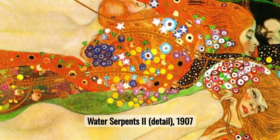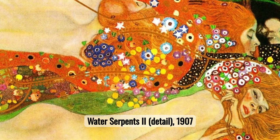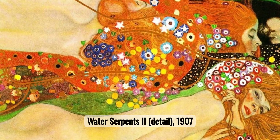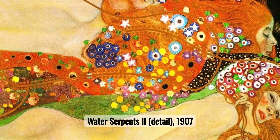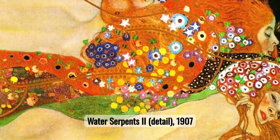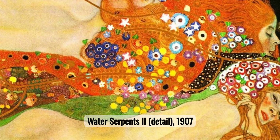Number eleven: Water Serpents II. Water Serpents II is a sensual portrayal of the female form, intertwined with mythical elements and rich, flowing patterns. Klimt's use of gold and vibrant colors enhances the painting's hypnotic quality.